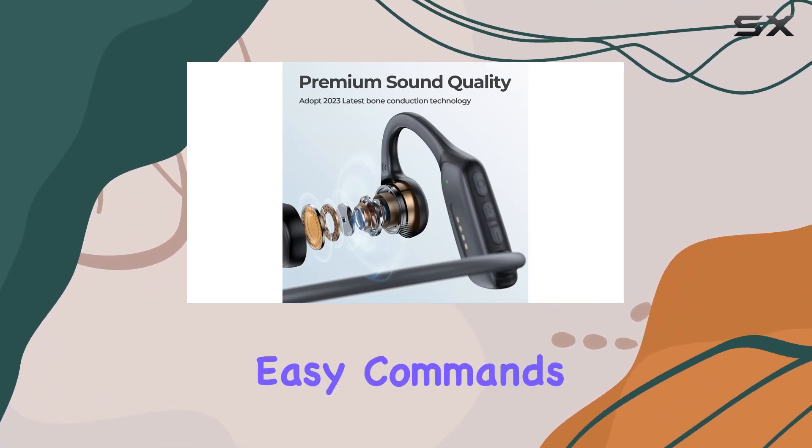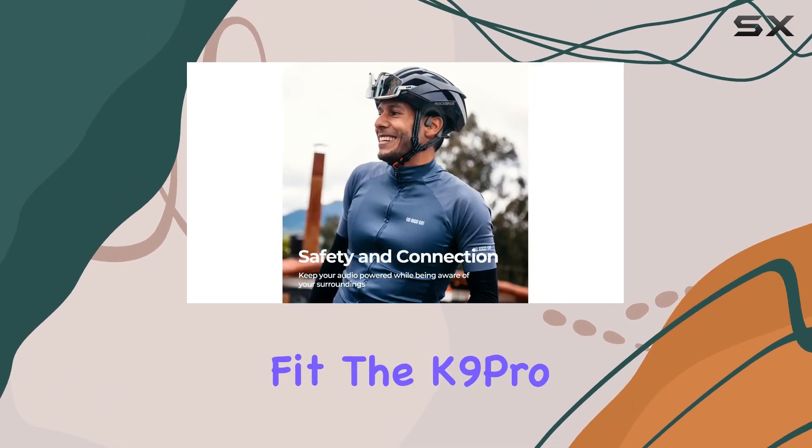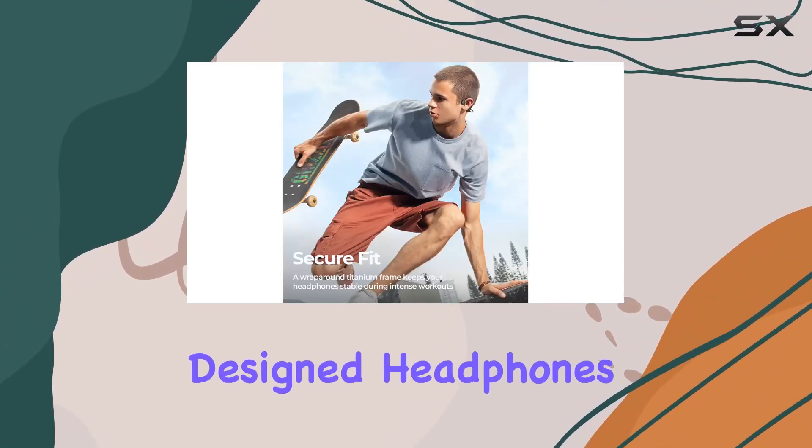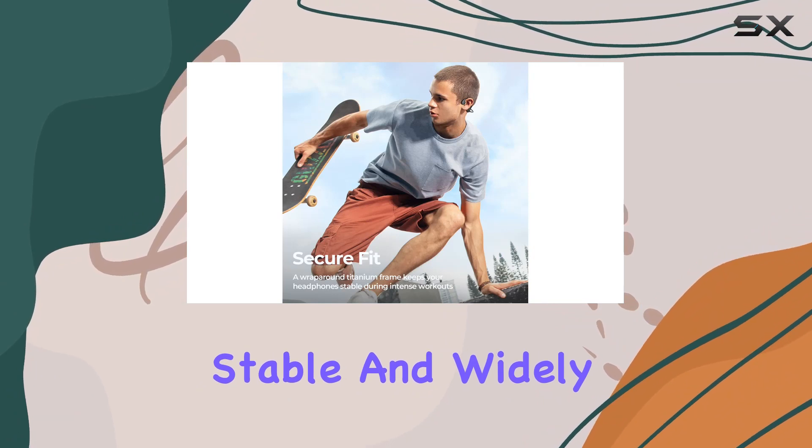With 8 hours of battery life, easy commands, and a secure fit, the K9 Pro is perfect for intense training sessions. The ergonomically designed headphones are lightweight, stable, and widely versatile.